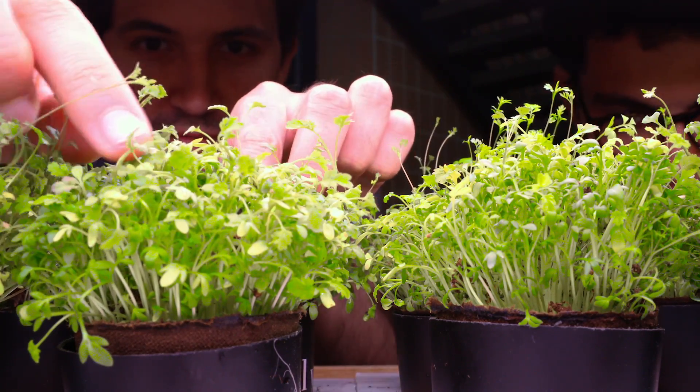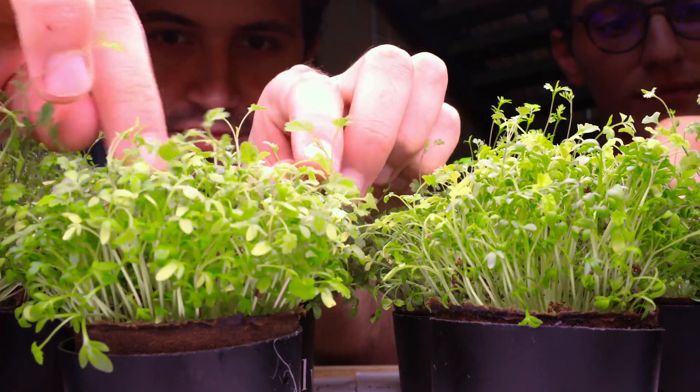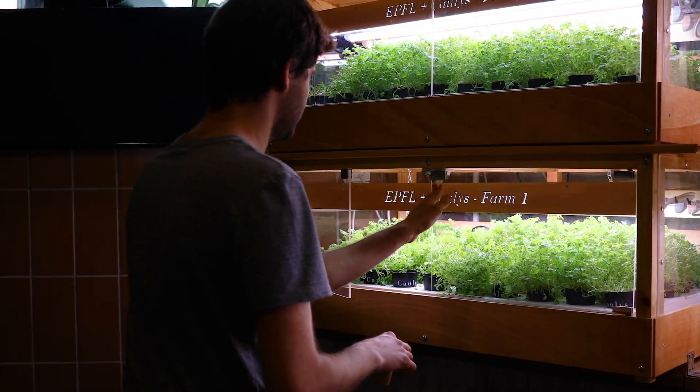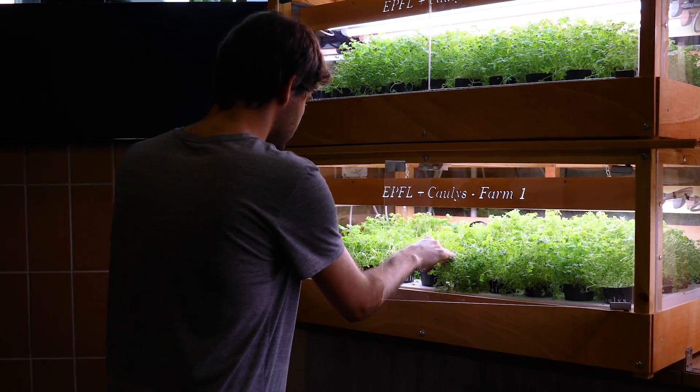Imagine if you could grow food anywhere — in your home, in your workplace, at universities like here at EPFL. Basically that's what Colis offers. We have developed fully automated indoor greenhouses to enable citizens to grow quality food all year long, very easily. The idea is to enable them to not only be consumers but to actually become producers.